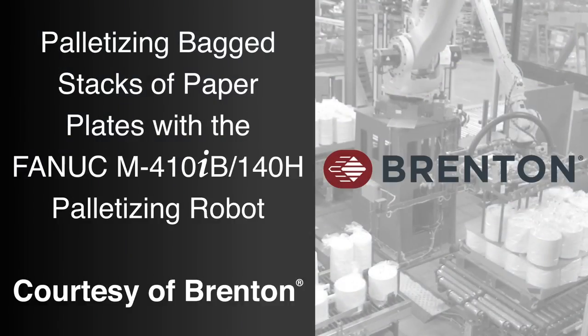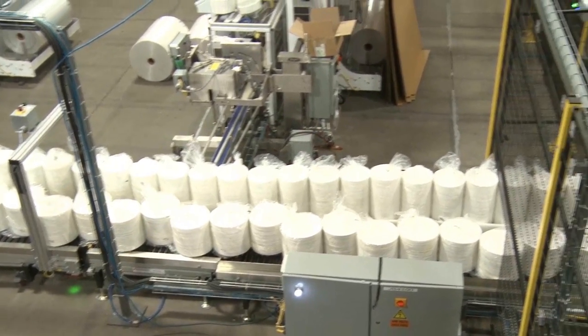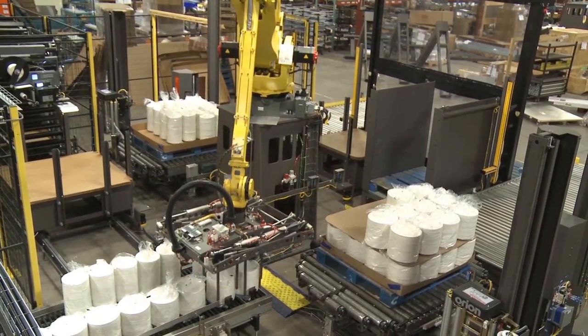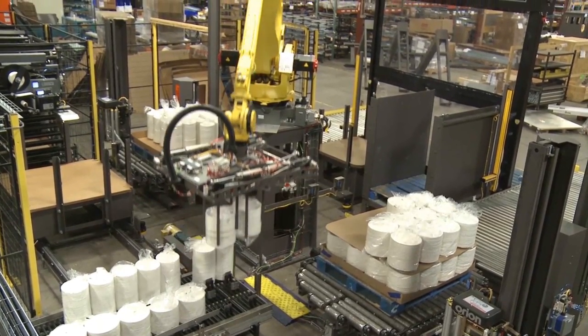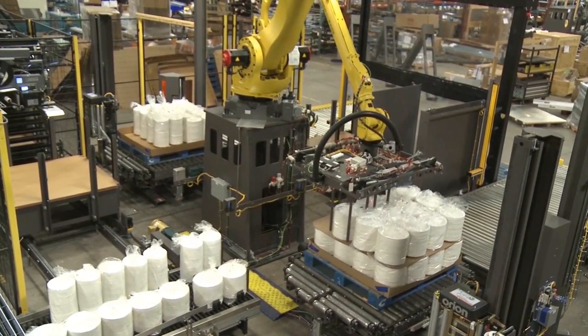FANUC America Authorized System Integrator Brenton, a Promoc product brand, developed this automated solution to use a FANUC robot for palletizing bagged stacks of paper plates. Palletizing with FANUC robots helps manufacturers increase production rates and reduce labor costs by palletizing their products with greater speed and precision.